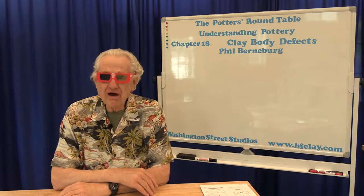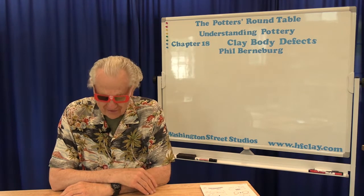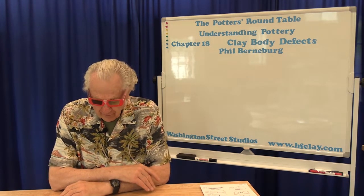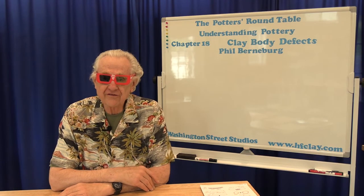Welcome to another session of the Potter's Roundtable, coming to you in 3D from Washington Street Studios. I'm Phil Bernberg. Today we'll be discussing defects in fired clay — different kinds of defects and their causes.